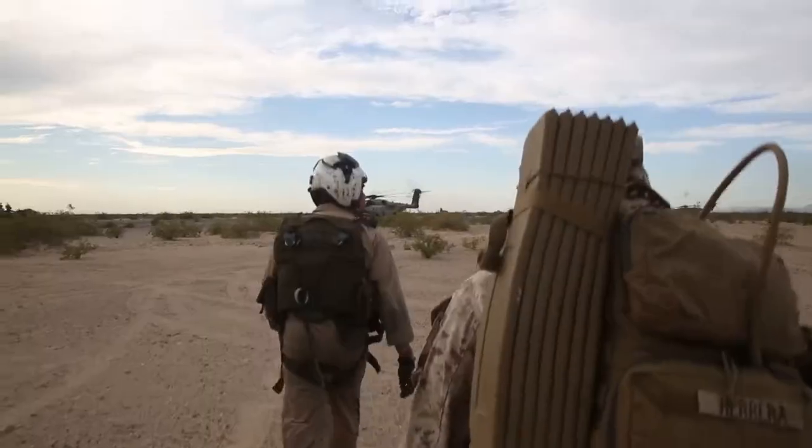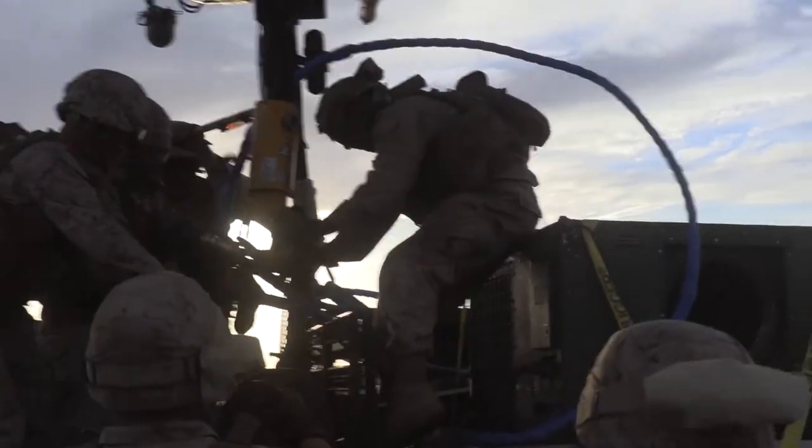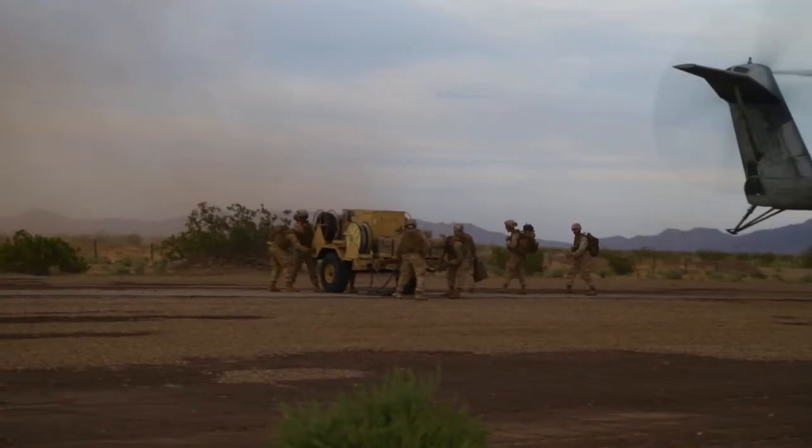I'm Major Earl Gerlach at the DASC, or Direct Air Support Center, Division Head here at MOTS-1. We recently executed an air movement of the DASC, a command and control node, from an advanced naval base to an expeditionary advanced base, to further develop and advance the Commandant's concept for expeditionary advanced base operations.